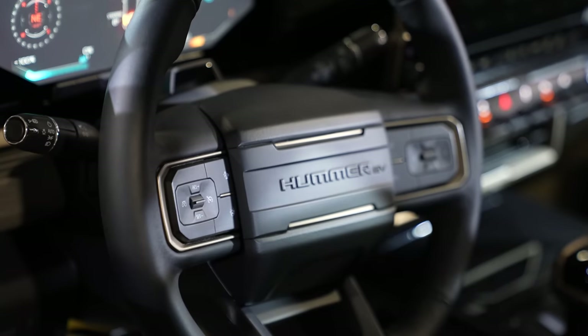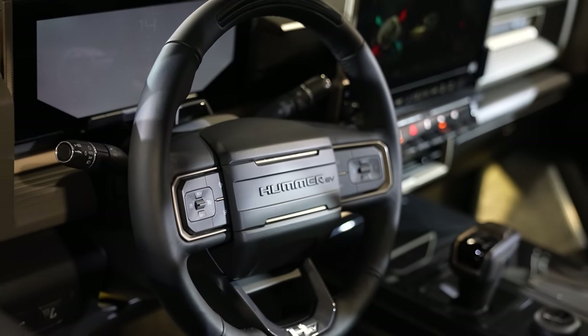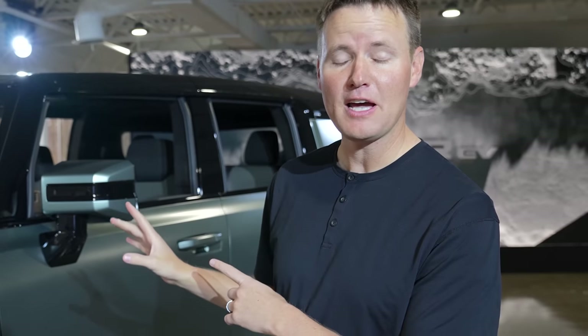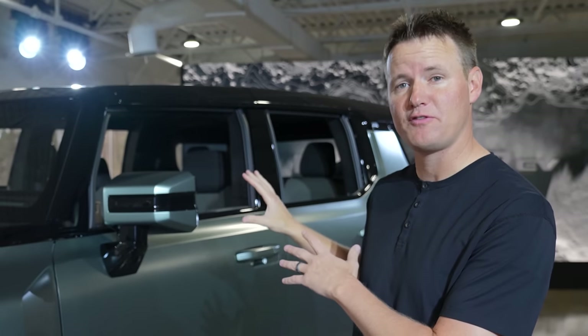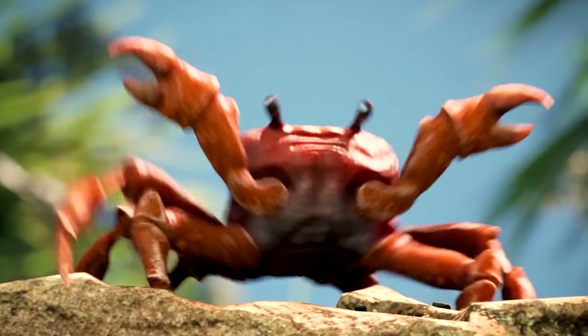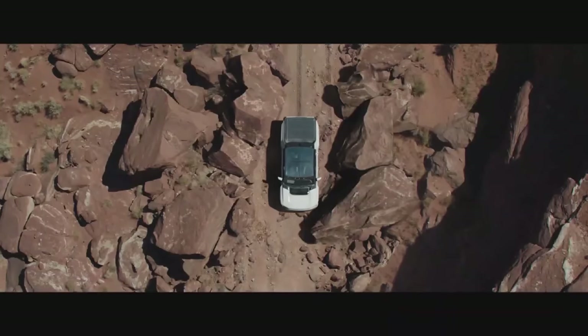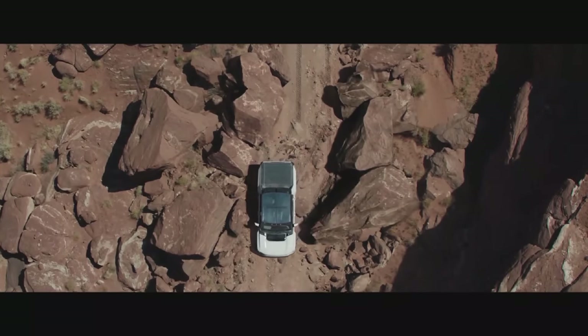It is an SUV and the question might be how does it compare to the Hummer truck, which a lot of you have seen? It's a little bit shorter. Instead of having a truck bed, you have 82 cubic feet of storage in the back. Because this has crab mode and all four wheels can turn when you're doing a U-turn, it actually drives like a car and you can get around easier.